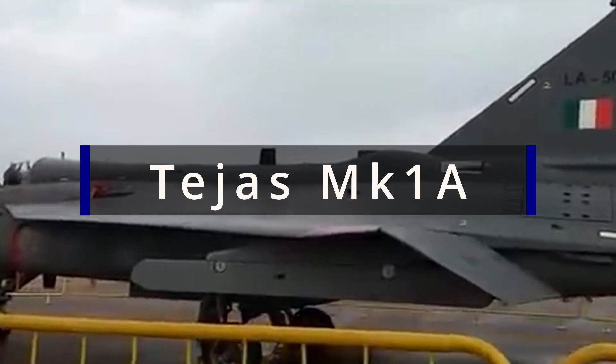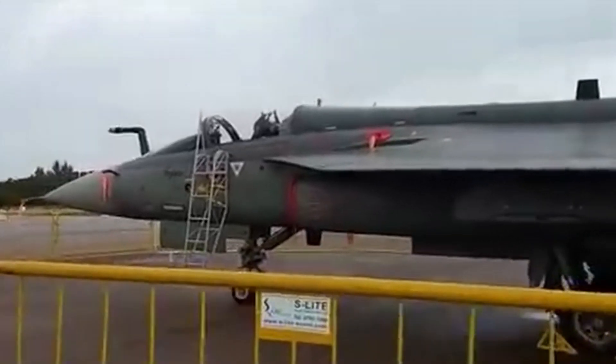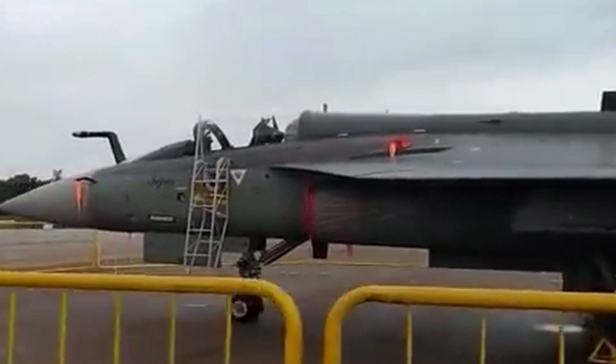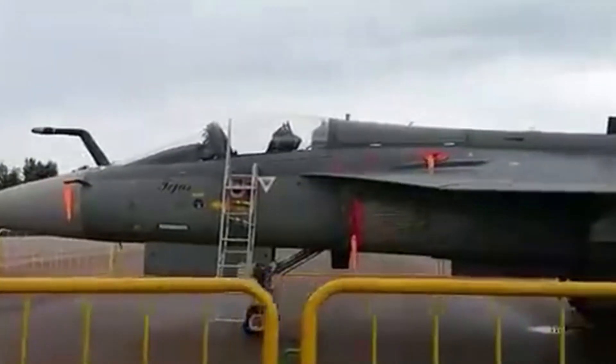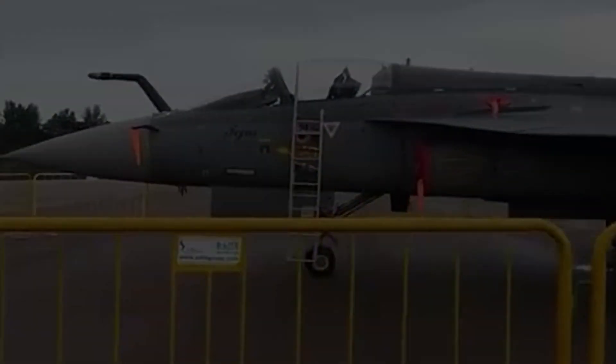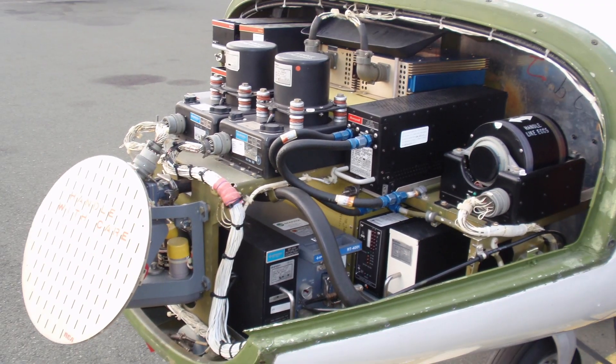The Tejas Mk-1A is a state-of-the-art iteration of the Light Combat Aircraft LCA Tejas, designed to meet the evolving requirements of the Indian Air Force. Building upon the foundation of the original Tejas, the Mk-1A variant incorporates significant upgrades in terms of avionics, radar systems, and overall performance.